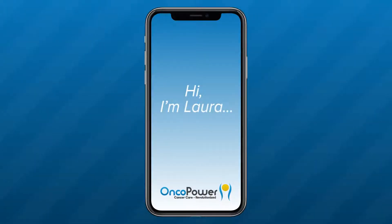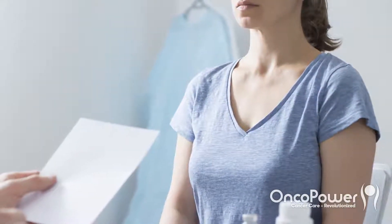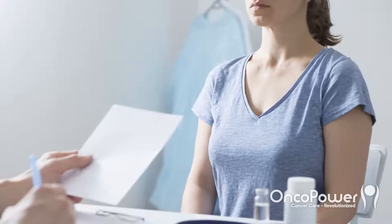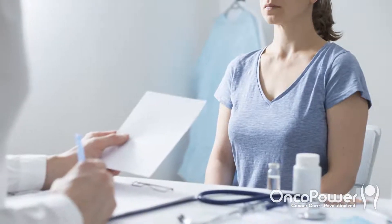Hi, I'm Laura, a patient navigator, and I'm here today on behalf of your oncologist. During your consultation, your doctor had discussed about giving a chemotherapy called ACWP regimen. In this video, I want to explain about this chemotherapy treatment.